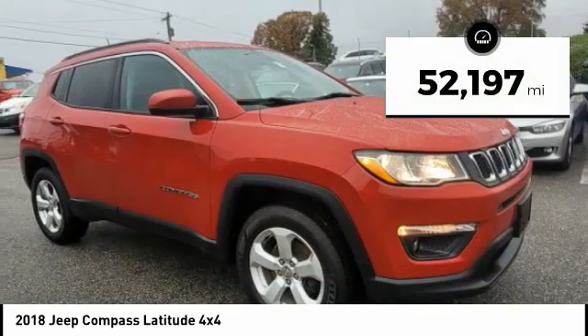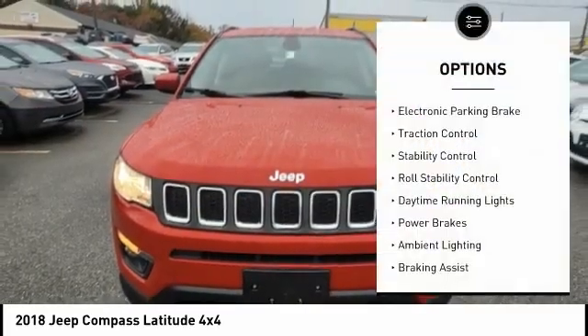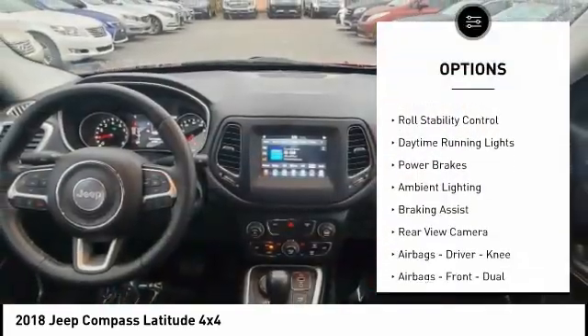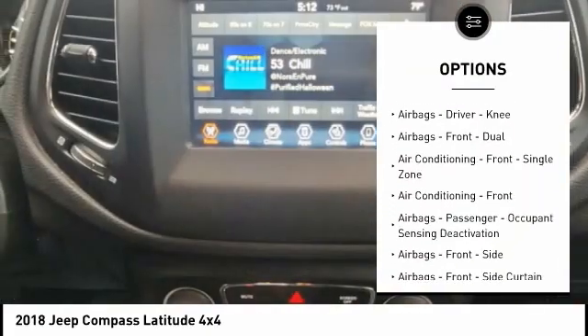This vehicle has less than 55,000 miles. Here are some of this vehicle's great options: electronic parking brake, traction control, stability control, roll stability control, daytime running lights, power brakes.